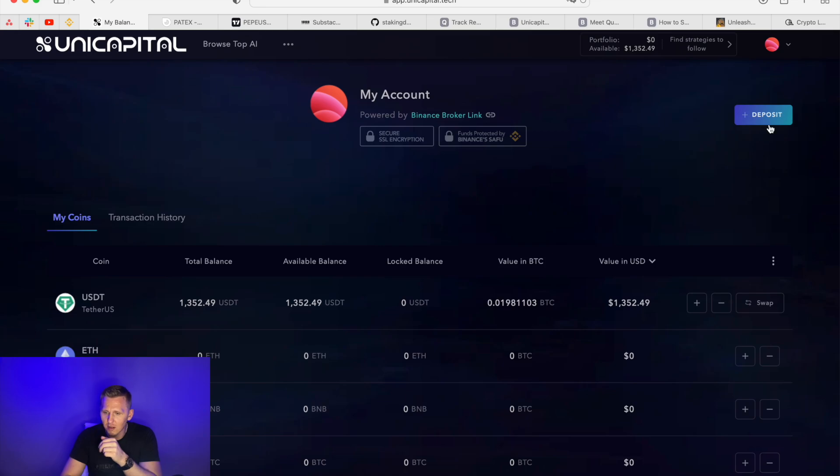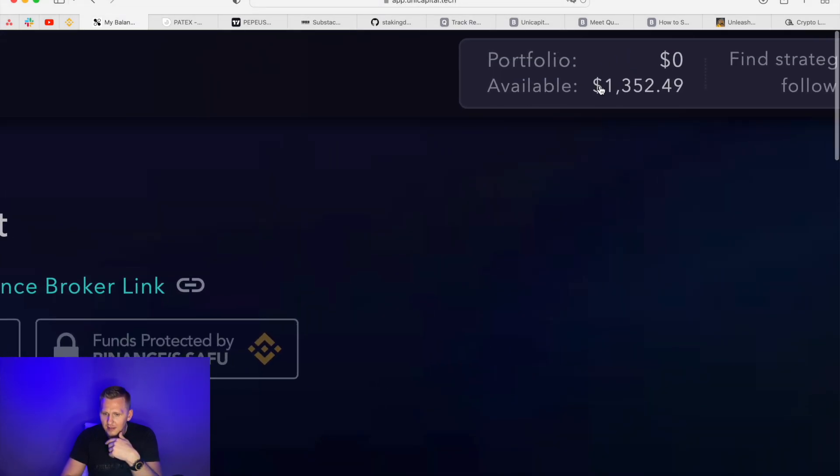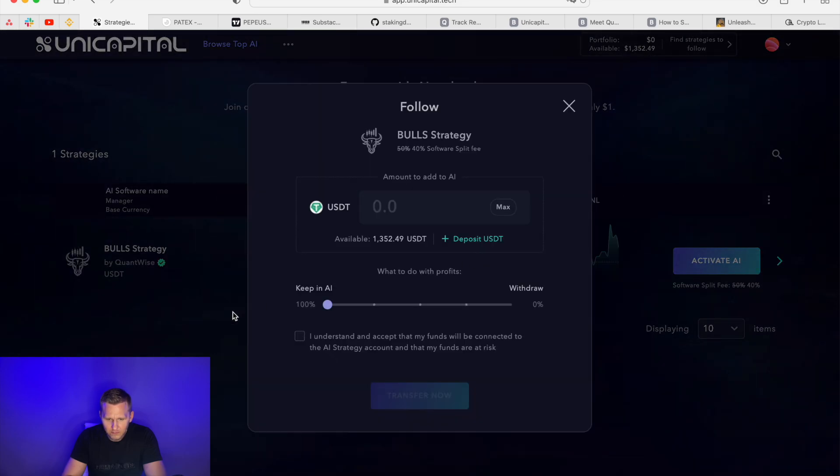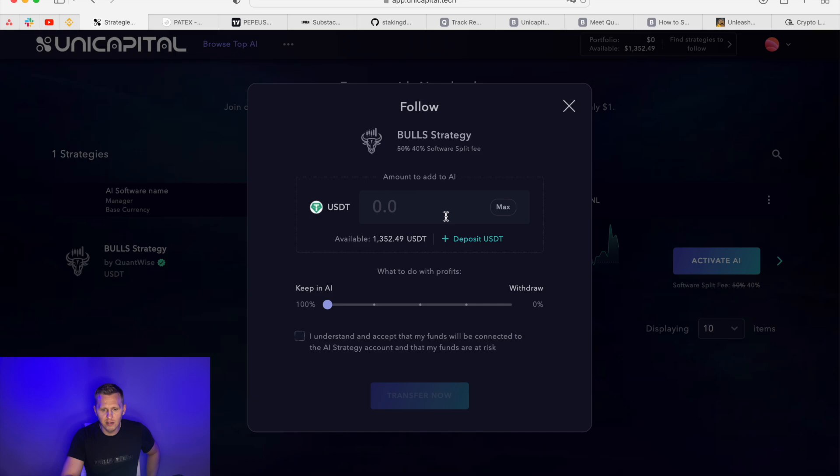To activate the bot: once money has arrived and is showing as available, go to 'Browse Top AI' where there is one strategy open, and click 'Activate AI.' You choose the budget — the amount you want to put in. Your capital is withdrawable at any given moment; you can take out everything you put in tomorrow. The only time you can't withdraw is when it is in a trade, so you may need to wait about one day before transferring out.